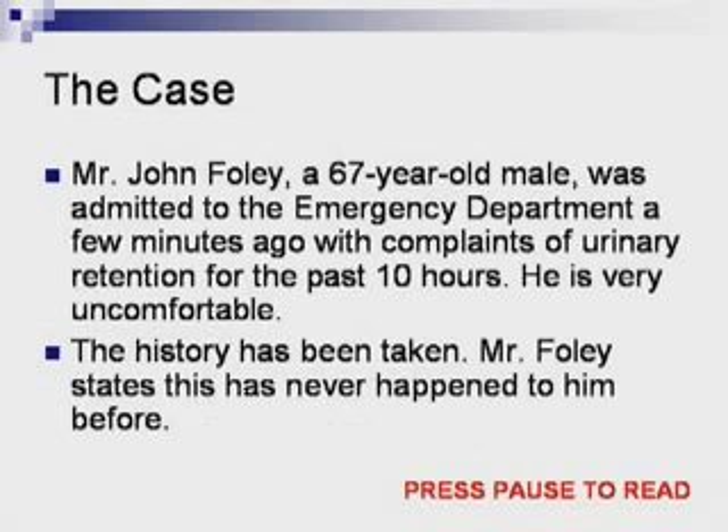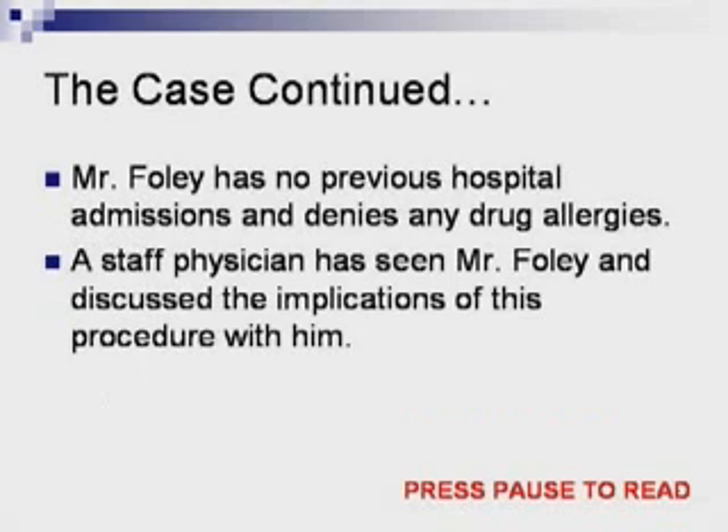Mr. John Foley, a 67-year-old male, was admitted to the emergency department a few minutes ago with complaint of urinary retention for the past 10 hours. He is very uncomfortable. The history has been taken. Mr. Foley states this has never happened to him before. He has no previous hospital admissions and denies any drug allergies.